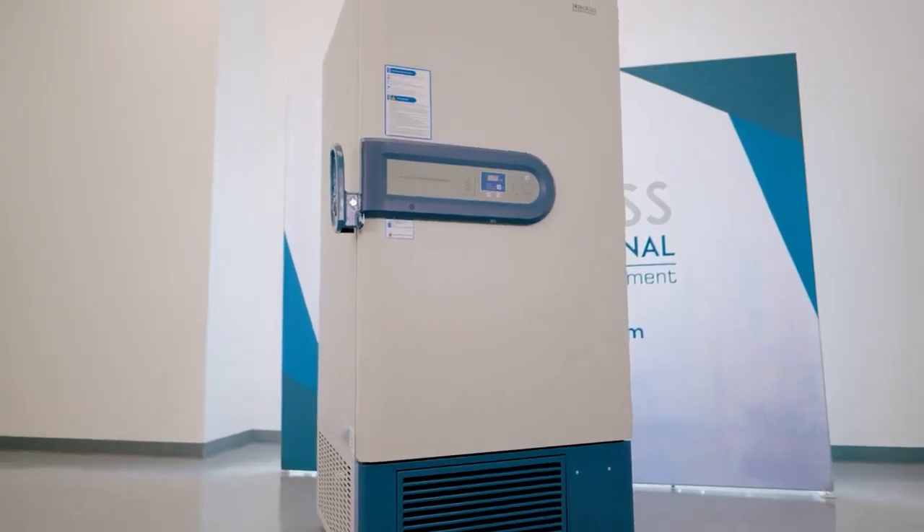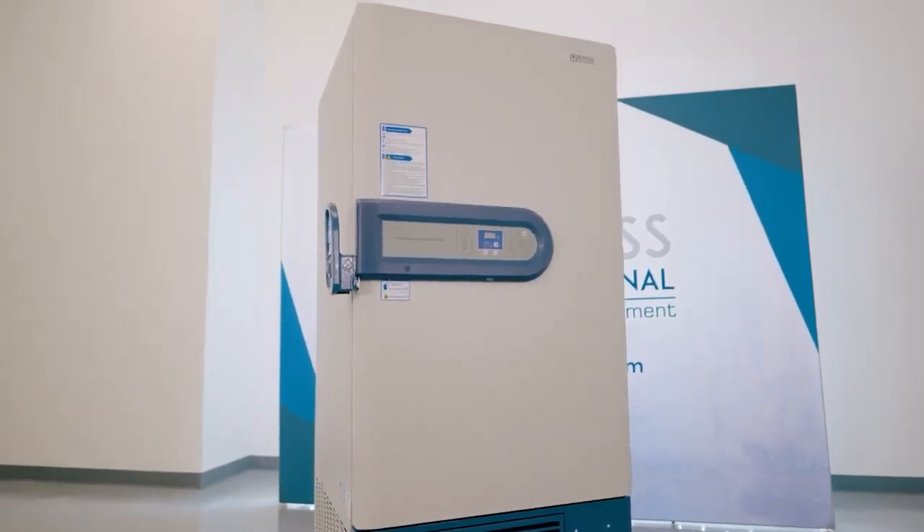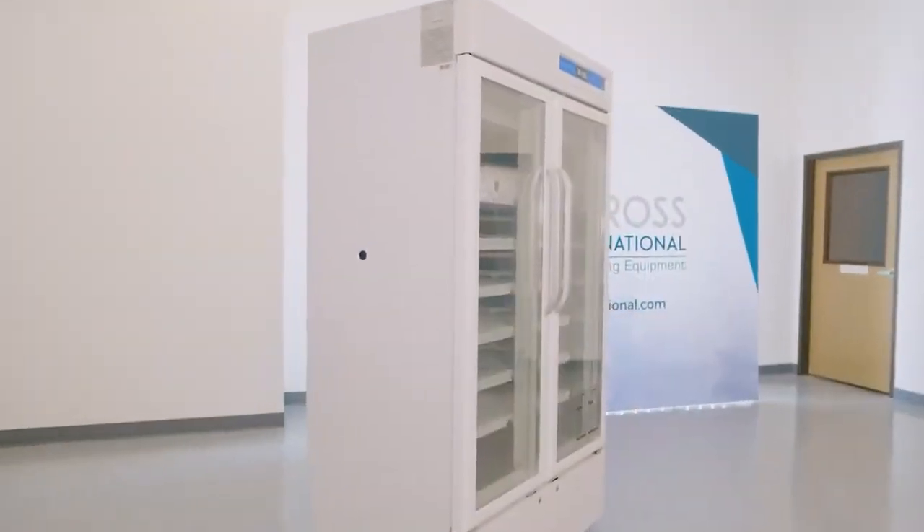Here at AI, we offer several lines of medical-grade freezers in order to meet every demand. From our flagship negative 86°C RapidChills all the way to our 8°C units, we have a solution for every application.